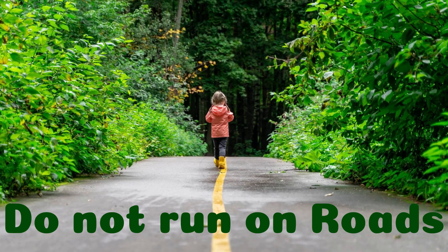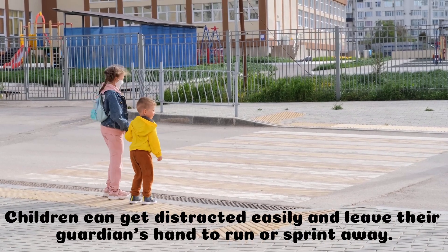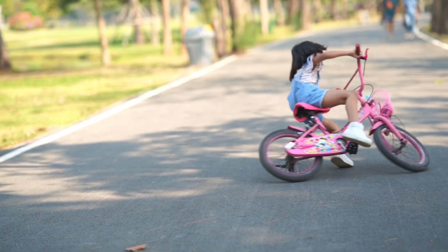Do not run on roads. Children can get distracted easily and leave their guardian's hand to run or sprint away.